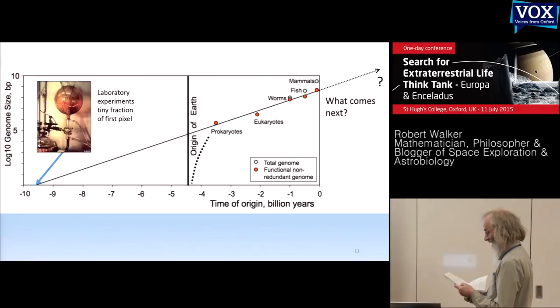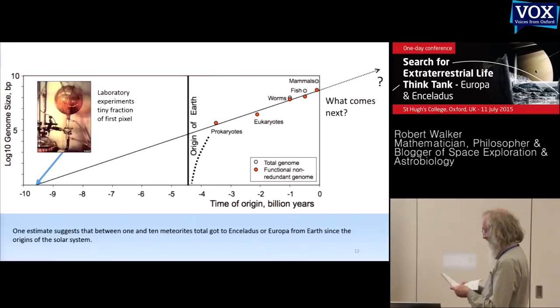Whether early or highly evolved, would we have a common ancestor? If life started around another star and the oceans are ancient, we could be related. But with one estimate, there have been at most 10 meteorites from Earth exchanged over the entire solar system with either Enceladus or Europa. So if the ocean is young, with any previous life long decayed, or if life evolved quickly in our solar system, it seems an excellent chance that it's independently evolved.